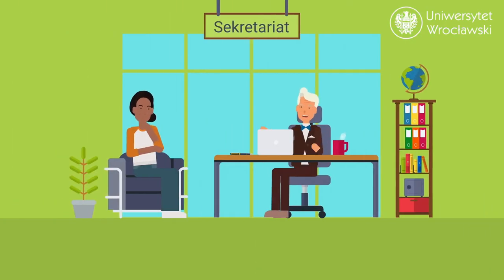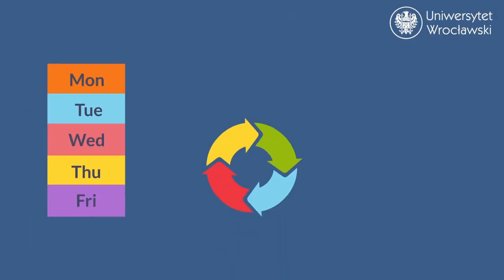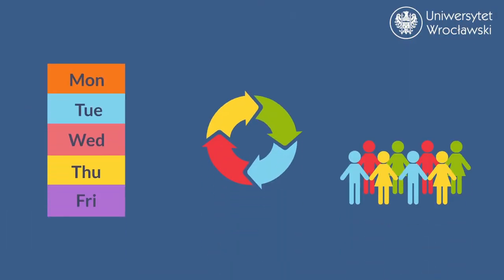Another crucial place to know is the secretary's office of your institute. Here, you will find information about your timetable, any possible lecture changes, and your assigned student group.